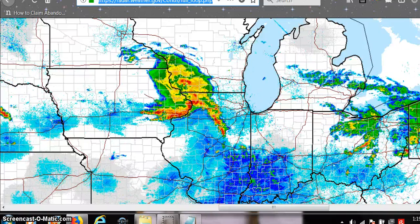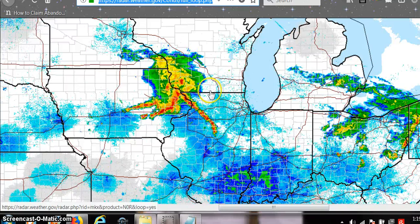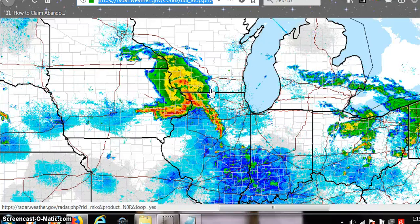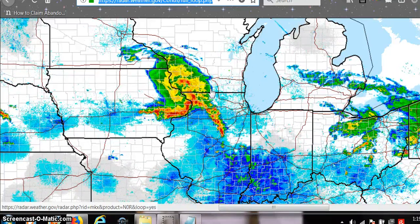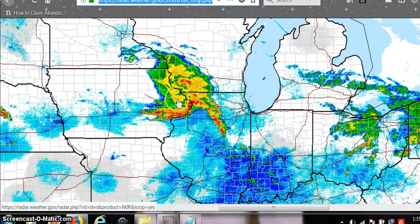Hi there, it's June 8th, 2016 and I just wanted to show you — I live right here, right where that little hand is. I just got off of work and the wind is blowing and it's cold and I saw a deer on the way driving home and I thought that was really cool. But look at this radar shape.